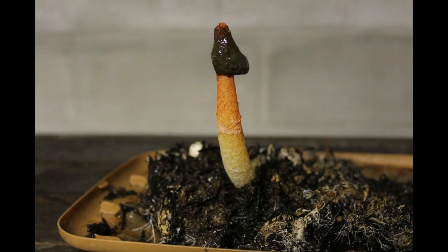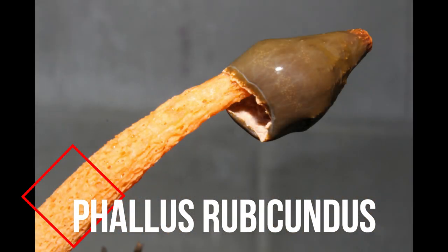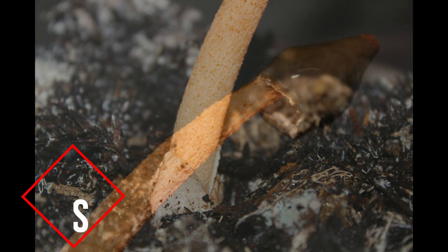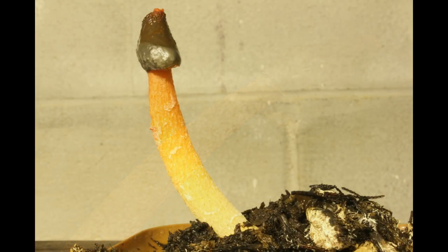Today we're going to talk about Phallus rubicundus. It's a mushroom that looks like a penis. The name Phallus comes from the word penis because they all have the same shape.